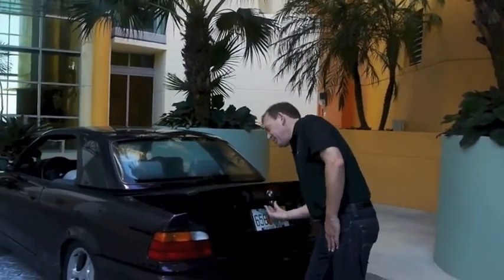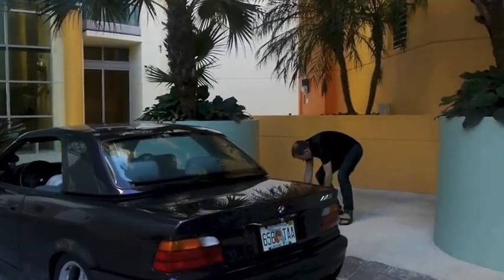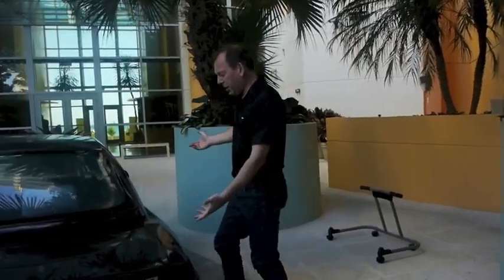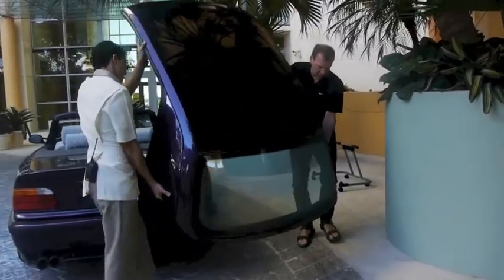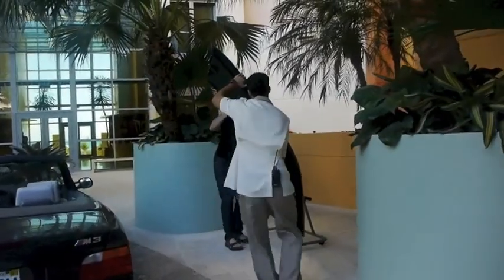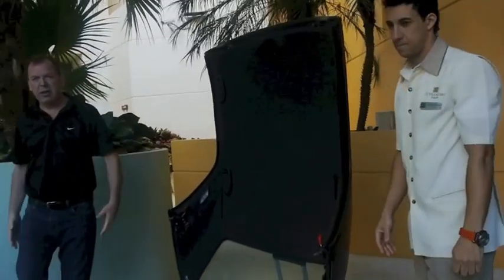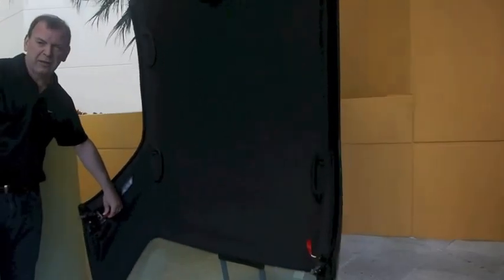I want to show you how easy it is to take the top off of my M3. To take the top off, we just lift it like this. It goes back on the same way, and then these two red clutches down here — look at the clutches — and it just closes, then latch the hood on, and that's as simple as that. Now we'll go for a drive.